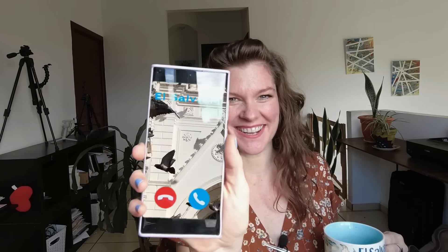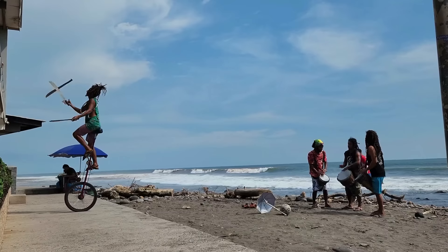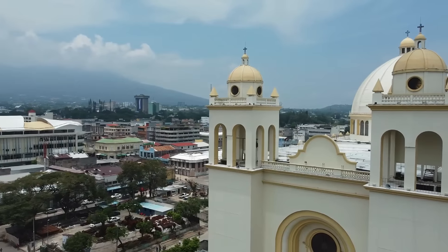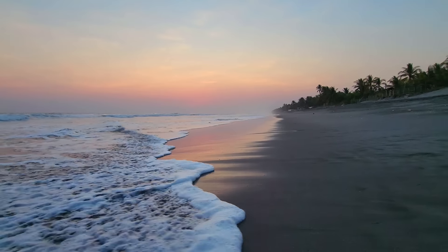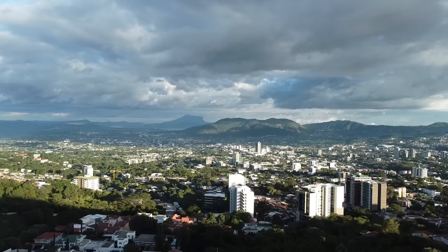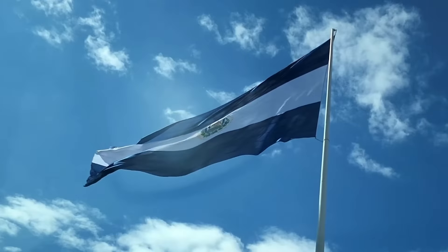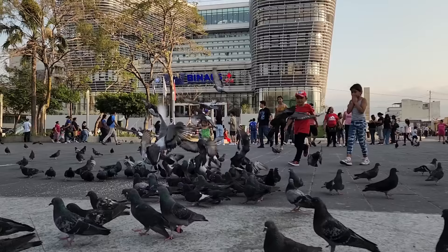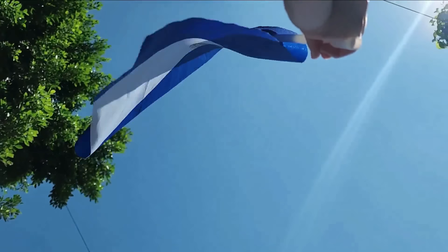Hey guys, it's Carol. Welcome back to my... I'm so sorry. Oh my gosh. It's for you — El Salvador is calling. This beautiful paradise is quickly making big waves in the travel world, and it's no surprise why. From stunning volcanoes and gorgeous beaches to charming towns and vibrant cities, El Salvador has it all. Get ready for year-round sunshine, amazing adventures, and the friendliest people you'll ever meet.